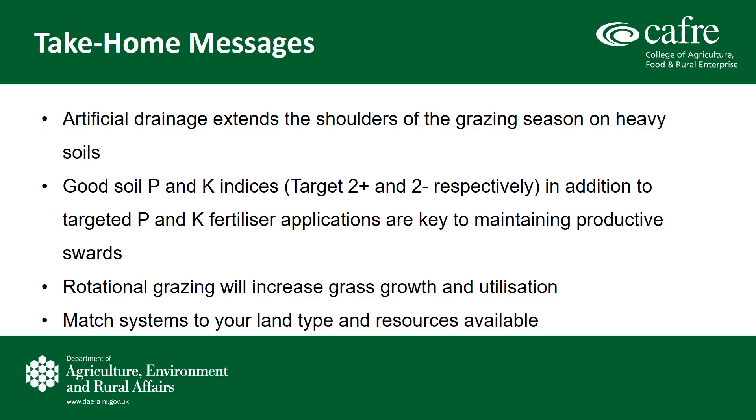The key home messages are that artificial drainage will improve your land and extend the shoulders of the grazing season on heavy soils, but there is a significant investment involved. To protect this investment, care and thought really needs to be taken into how to manage these types of soils in the future. Good soil P and K indices, in addition to targeted P and K fertilizer applications, are key to maintaining productive swards. Rotational grazing will increase your grass growth, quality, and utilization. A key point is that you need to match your system to your land type and your resources available.